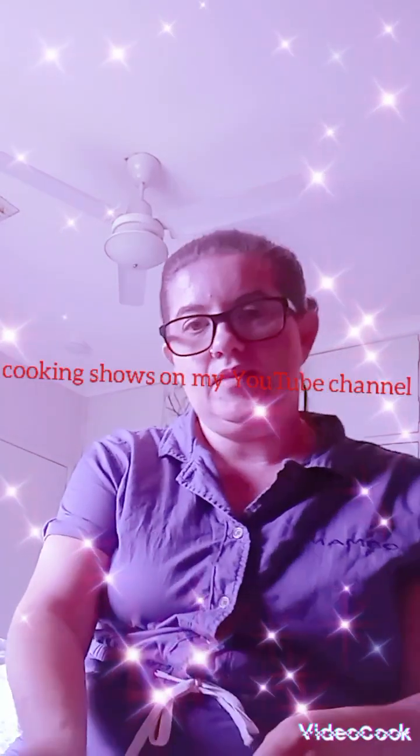I did mention last week that I'm going to be doing cooking shows on my YouTube channel, which I am. These are the magazines I bought to use for my cooking shows — this one is 'Food Ideas' and it has lots of ideas for making food, which you can see there.